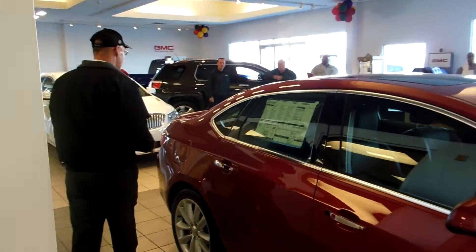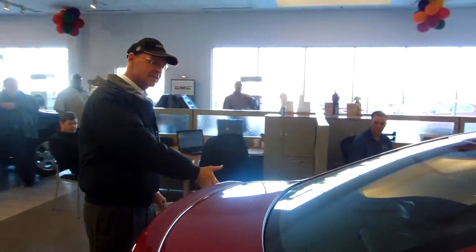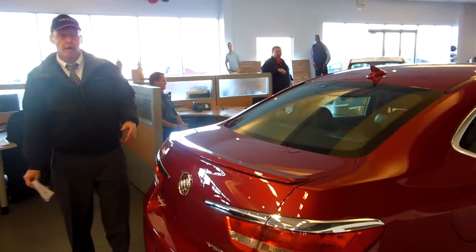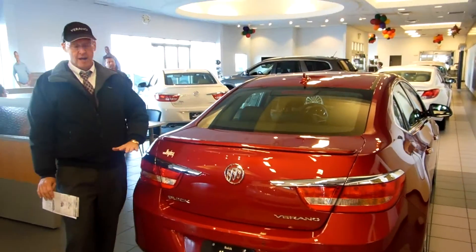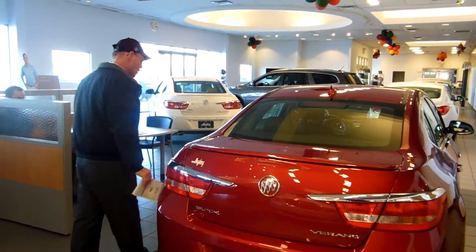We move around here just a little bit to the back. If you haven't seen a Verano, one of the things about this car, besides the styling, is it has a very large trunk. This car has the largest trunk of any Buick in the model line. Even the full-size LaCrosse does not have as much cubic space in here as the Verano. So that's something you'll want to see when you come out.